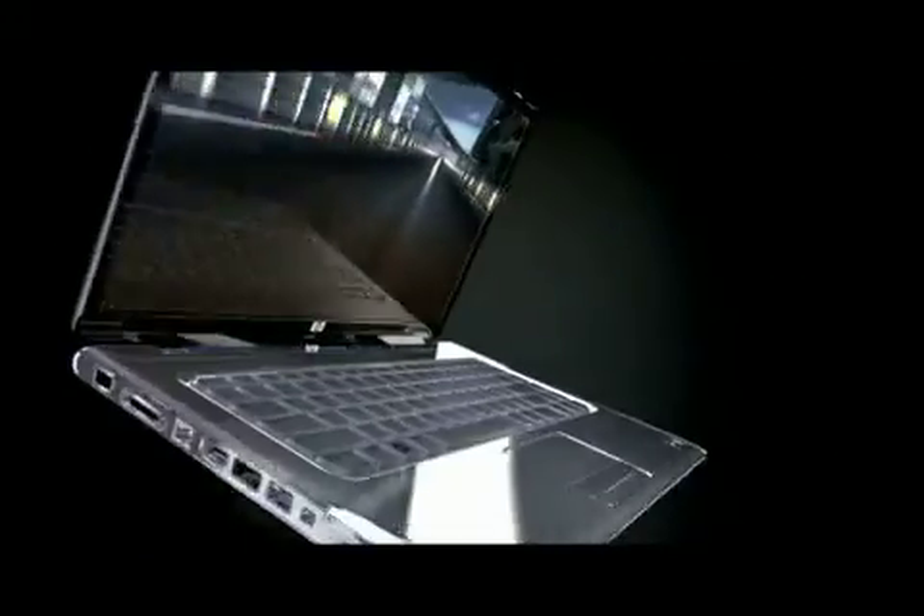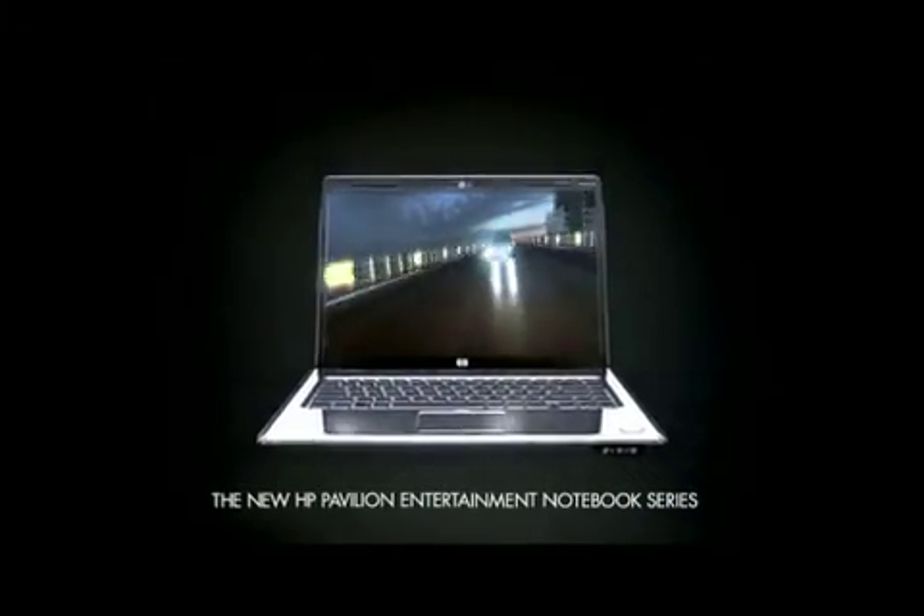HP Pavilion DV5 Entertainment Notebook PC, with Intel Centrino 2 Processor Technology. HP.